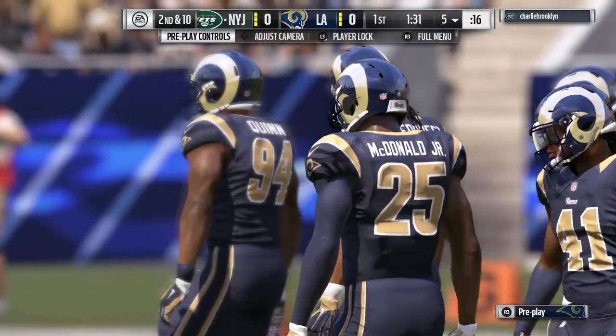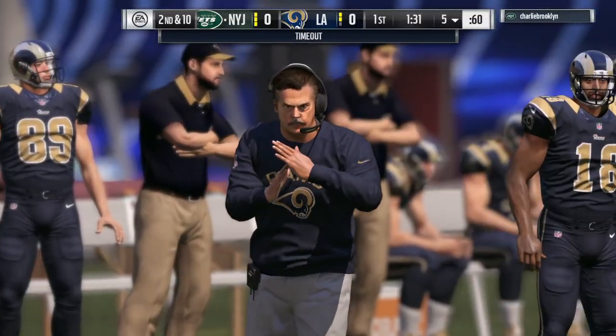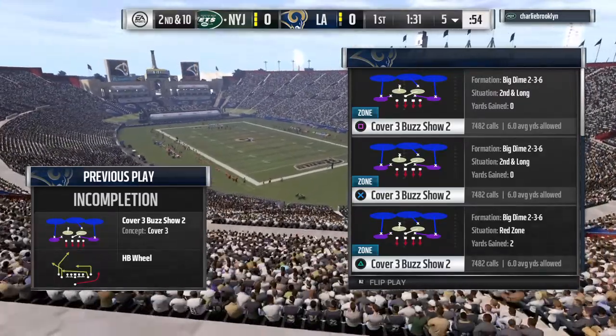Second and ten here. The Rams are going to halt things as they want a timeout. They'll have two remaining as we step aside in this first quarter.